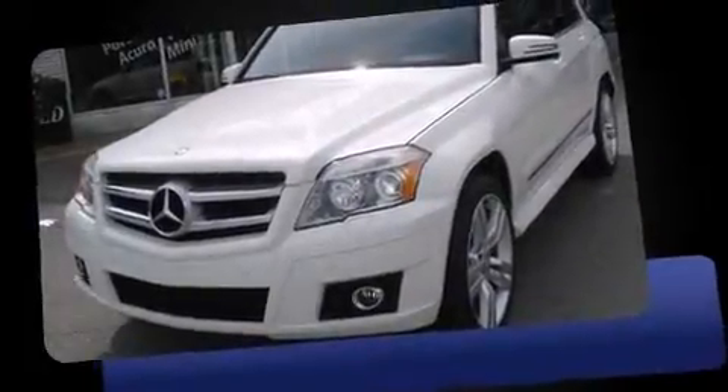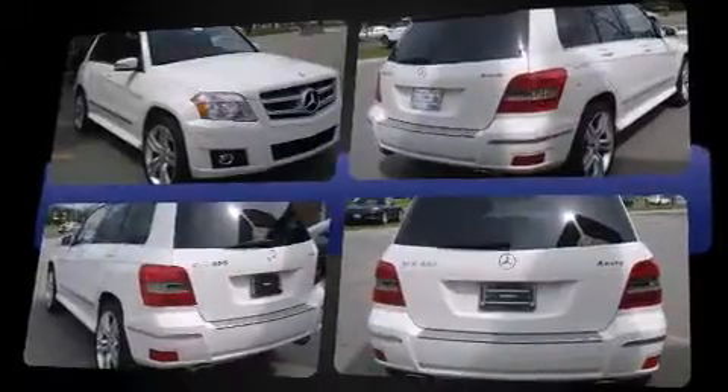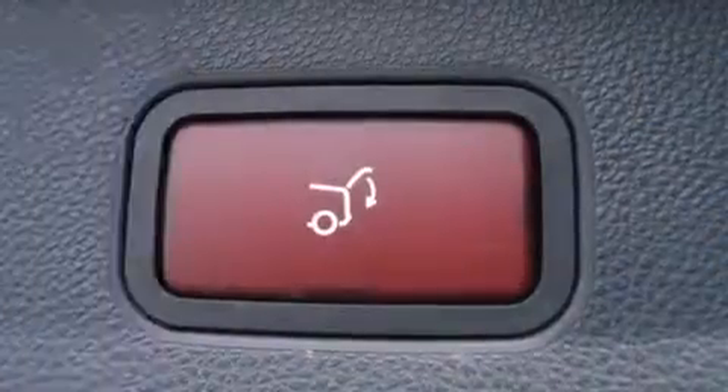Introducing the 2010 Mercedes-Benz GLK Class. Smooth gear shifts are achieved thanks to the 3.5-liter six-cylinder engine, and for added security, dynamic stability control supplements the drivetrain.